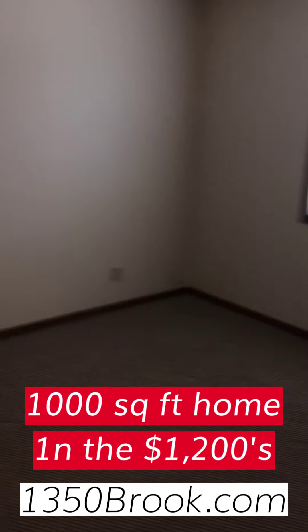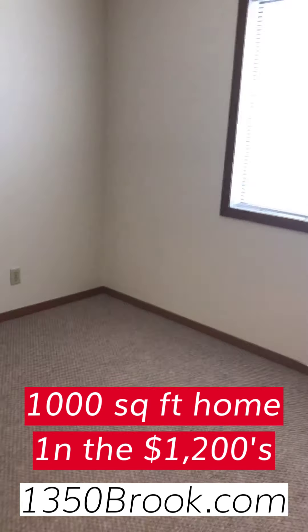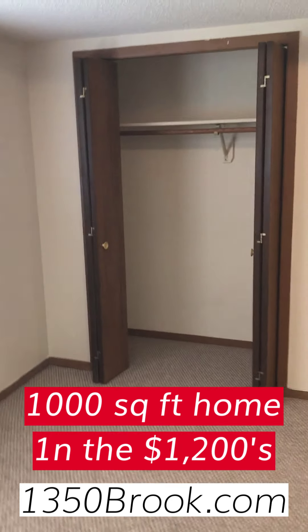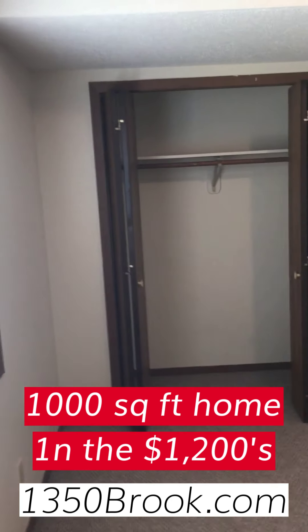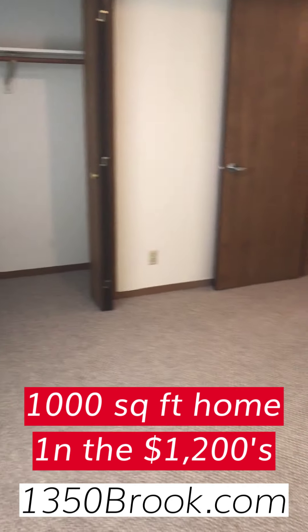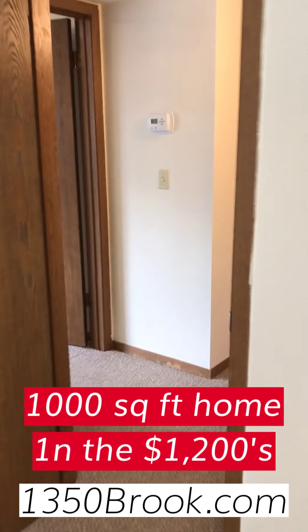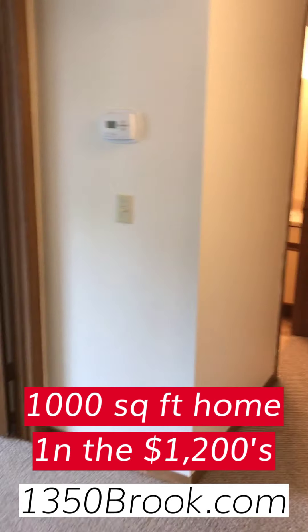And then we have the first of the two bedrooms, with a good sized closet. As we exit the first bedroom and walk by the furnace, we have the master.